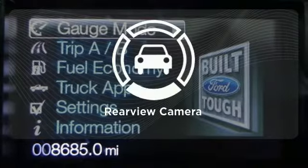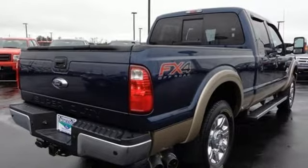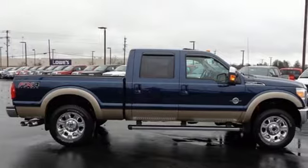See objects previously out of sight with a rear view camera. This truck is built tough to come through when you need it most. See it for yourself today.